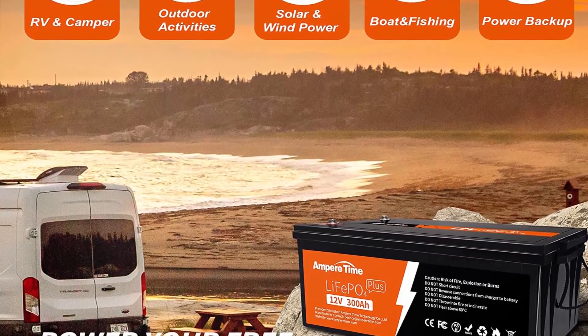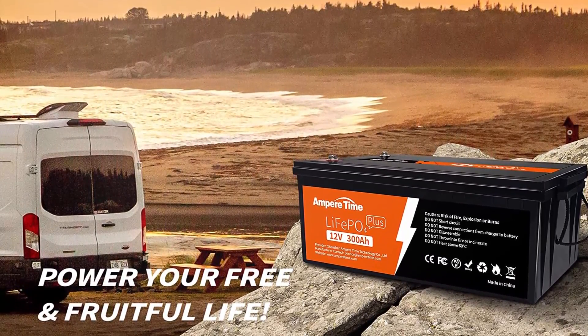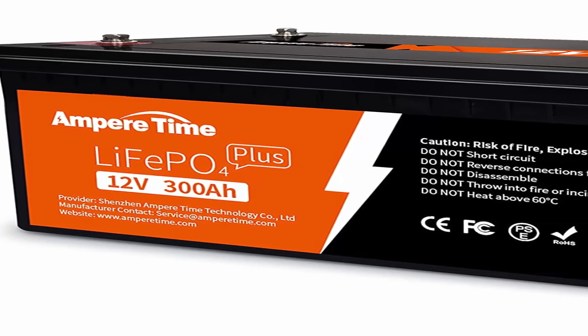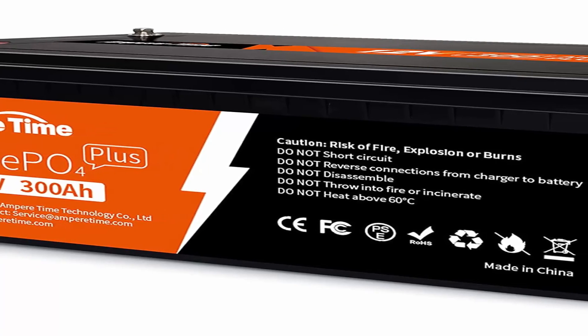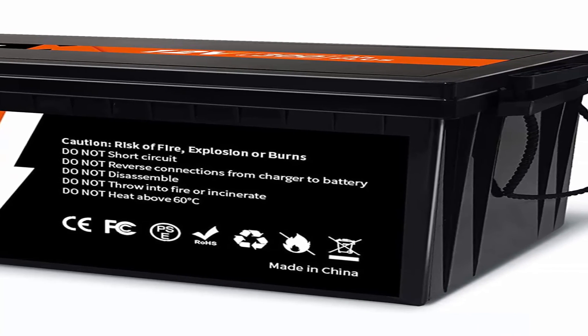Perfect for off-grid and outdoor applications. The LiFePO4 battery can be connected in parallel and series for larger capacity (max 1200Ah) and higher voltage: 24V, 36V, or 48V. This makes it perfect for off-grid solar systems and outdoor applications such as home backup power, RV, camping, sailboat, etc.